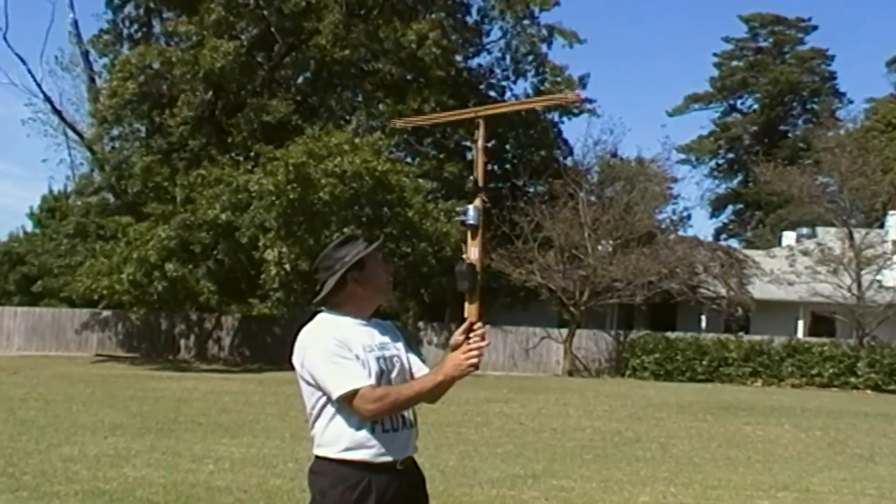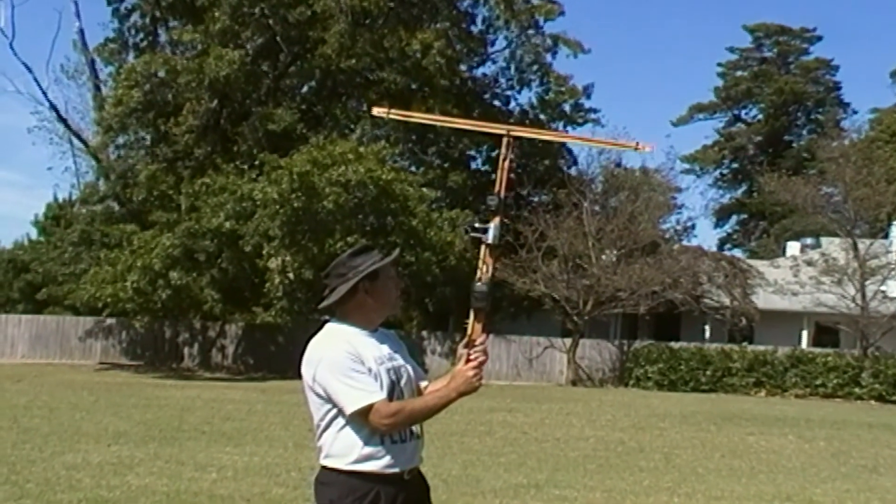Before driving through the streets waving directional antennas and frightening the neighbors, we're first going to check to see if the interference is coming from our own home.